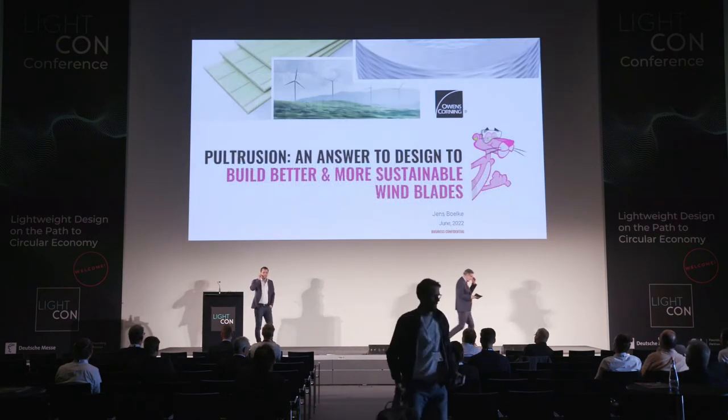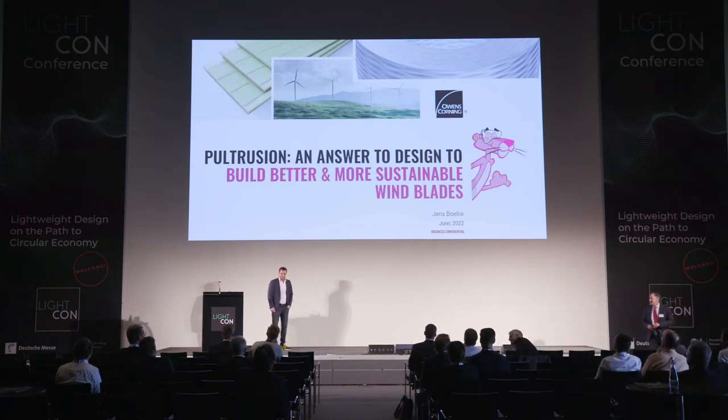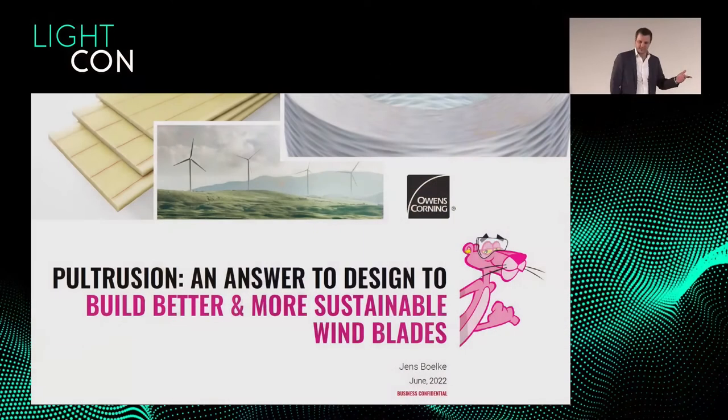Thank you very much, Gunnar. Thanks for the chance to be here, seeing a lot of friends, former colleagues, companies I worked for like German Aerospace Center — good presentation by the way.